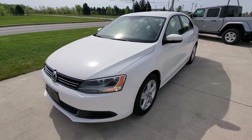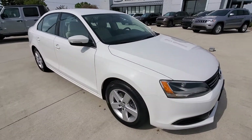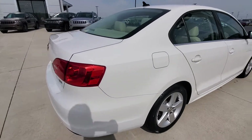Good morning, this is Michael with Terry Henricks. I'm out here with our 2014 Volkswagen Jetta Sedan TDI — this is turbo diesel. I'm going to give you a quick tour around the vehicle and show you some of the features.